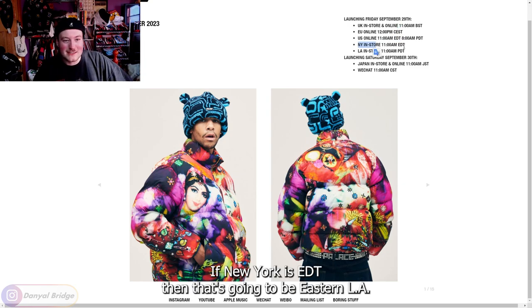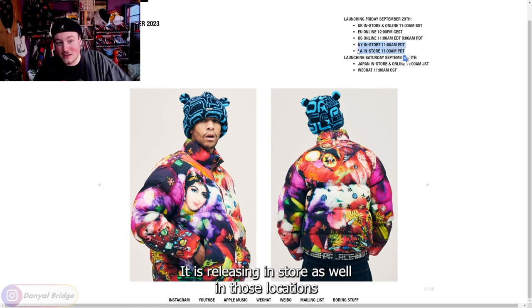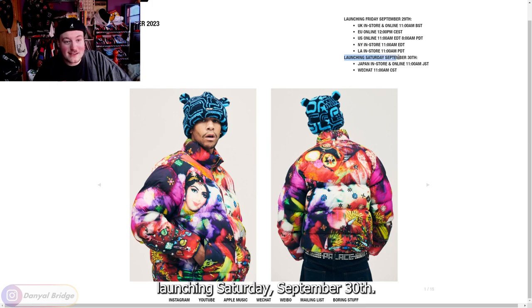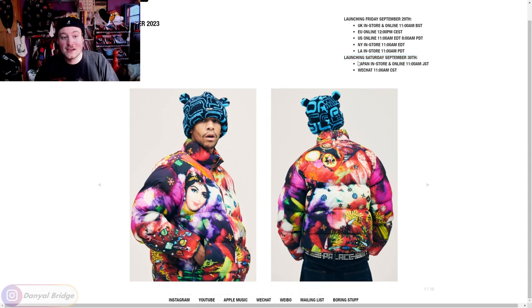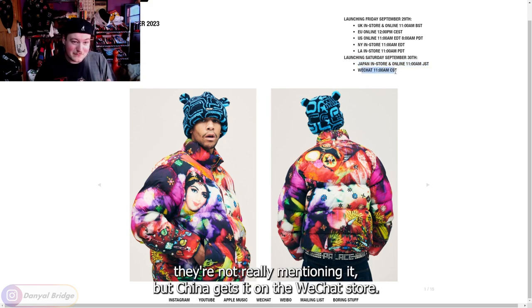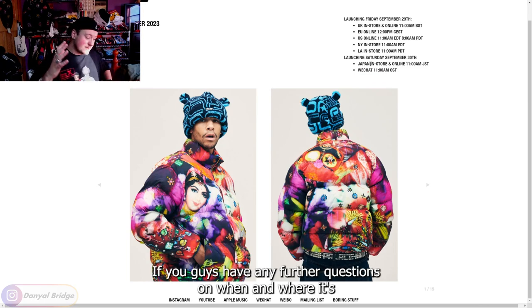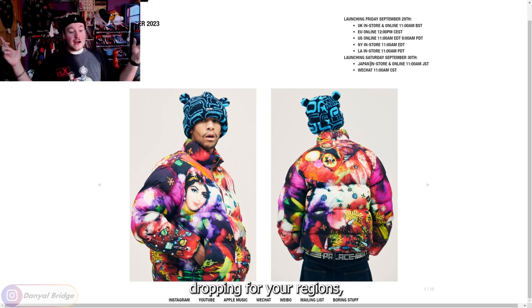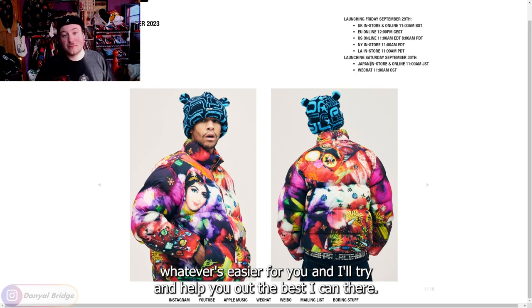If New York is EDT, that's got to be Eastern, and LA is PDT, so it's got to be Western — yeah, that all checks out. It is releasing in-store as well in those locations. Launching Saturday, September 30th, so the day later, as some regions get it at different dates. Japan is getting it in-store and online at 11am Japanese Standard Time. China gets it on the WeChat store at 11am Chinese Standard Time. If you have any questions on when and where it's dropping for your region, drop them in the comments or hit me up on Instagram.